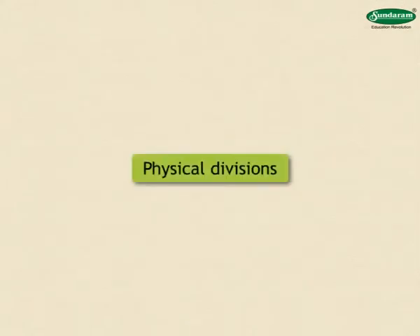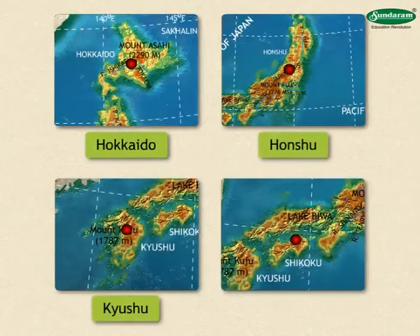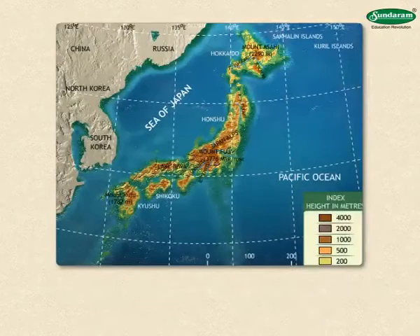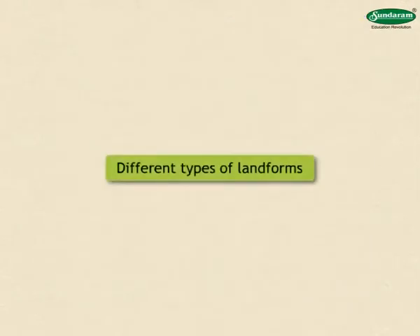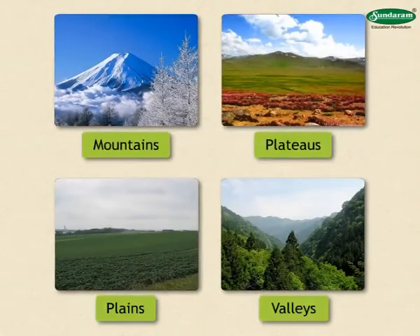Hokkaido, Honshu, Kyushu and Shikoku are the four main islands of Japan. Even though this country is small in size, different types of landforms such as mountains, plateaus, plains, valleys, etc. can be seen here.